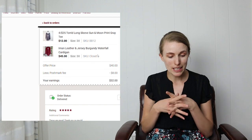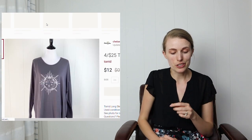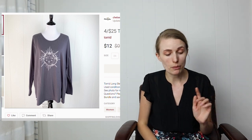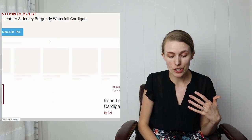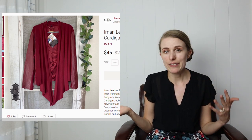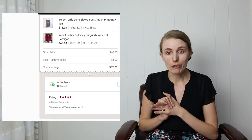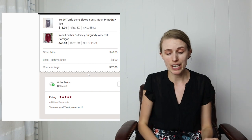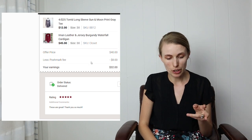Next was a bundle of two pieces: a Torrid long-sleeved moon and sun shirt (which had a small spot so I'd marked it in my 4-for-$25 sale) and an I'm In leather-trim cardigan jacket that had real leather but just wasn't getting attention. When someone liked the cardigan I immediately sent a $40 offer on both items. She accepted, it sold for $40, and after Poshmark fees I made $32. Both were from the Goodwill Outlet.